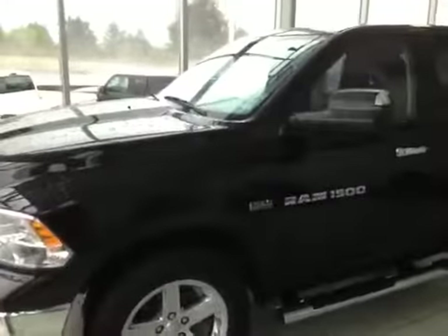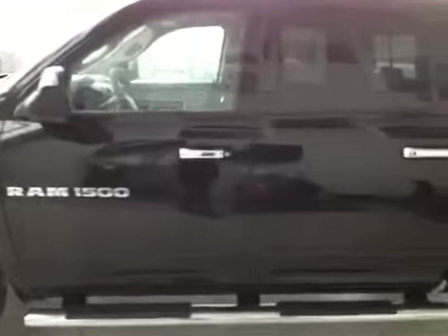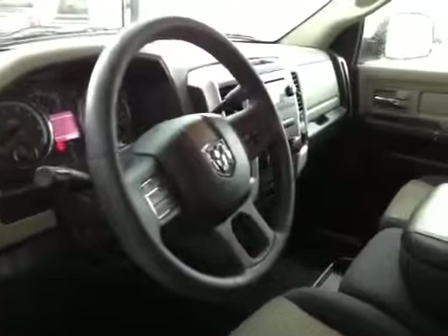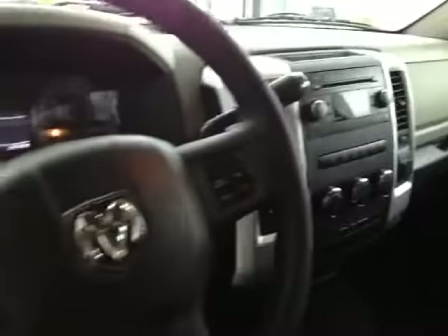This is a gorgeous 2012 Dodge Ram 1500 Hemi engine, 14,000 kilometers, comes equipped with a tunnel cover. This luxurious interior of the Dodge Ram comes with cruise control, Bluetooth audio, a trailer brake system, and premium cloth interior.